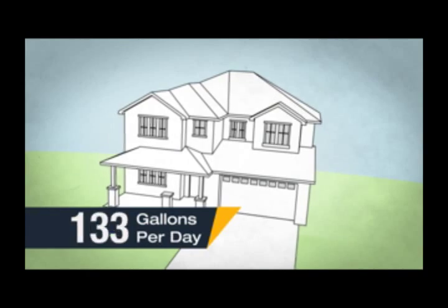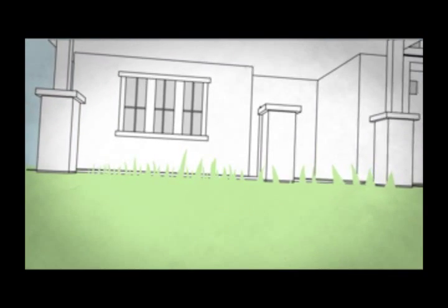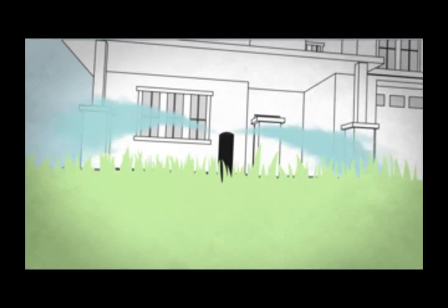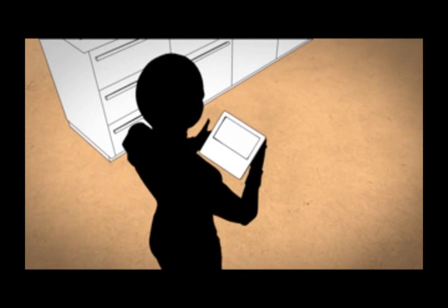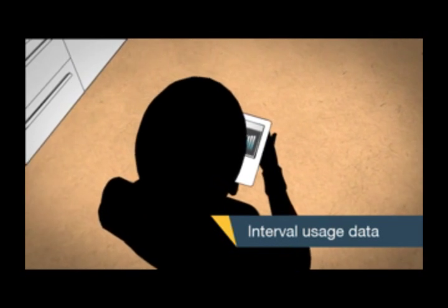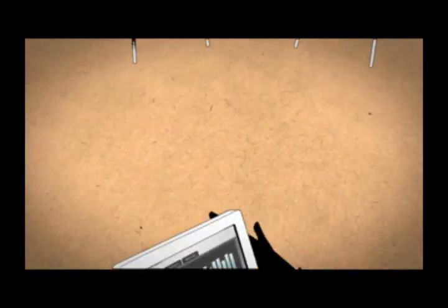An average household of four can use up to 400 gallons of water per day. Consumers use water when they want it and then receive a bill weeks later. The relationship between the green lawn and the cost of the water is often lost on the customer. With Choice Connect 100, consumers can have access to accurate and timely usage information. This interval usage data is used with in-home displays and web tools to present consumption information.